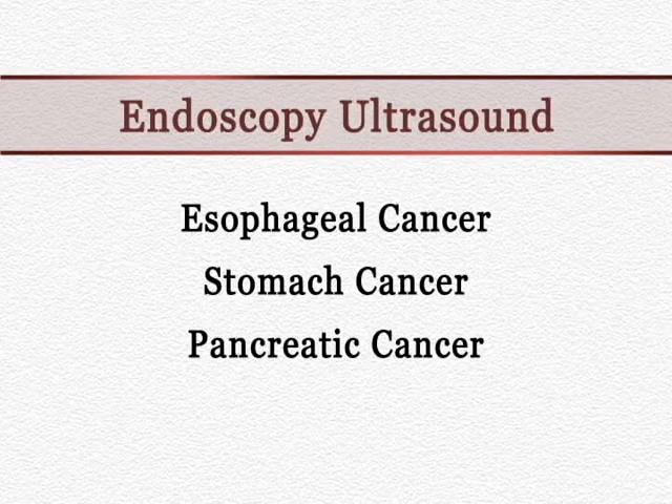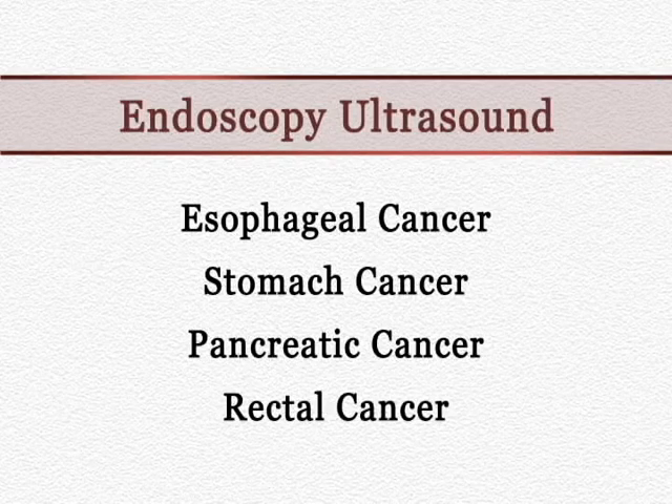Diagnosis of pancreatic cancer, which is one of the more deadly cancers that we deal with, and diagnosis by biopsy is very cumbersome by other modalities, as well as staging for rectal cancer.